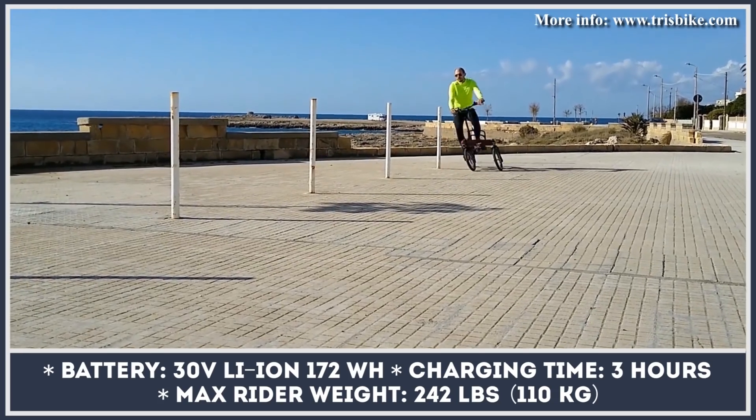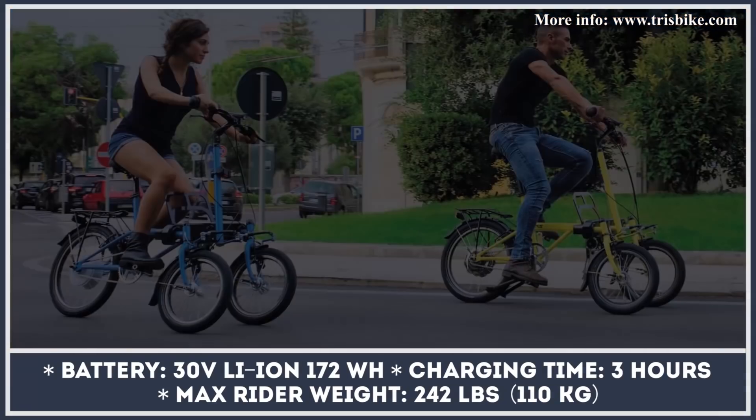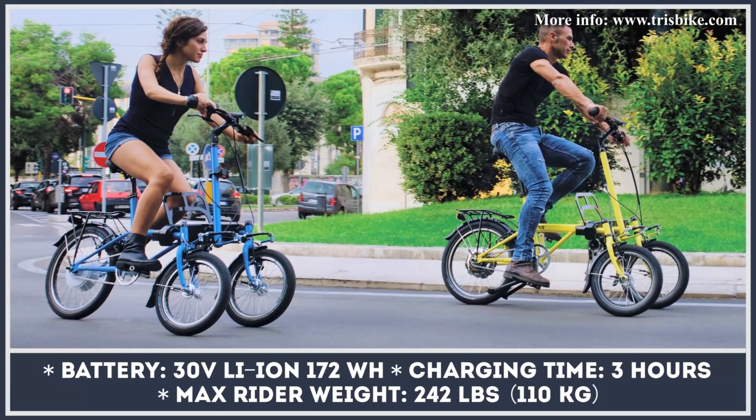Other noteworthy features of the Tris include a set of cargo racks, tail lights, mud guards, and a special version of the bike that adds folding capabilities.